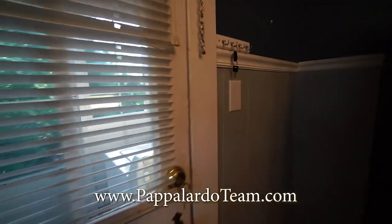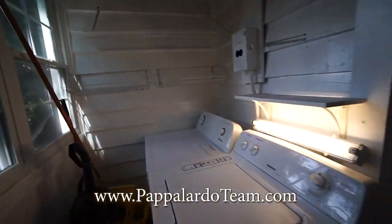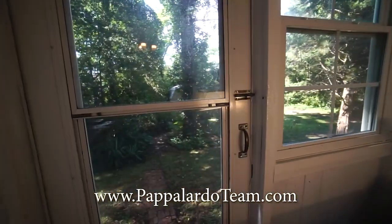Out here is the washer and dryer, which the owner also tells me is staying with the house. That is fantastic. And then out back we'll take a look at in just a minute.